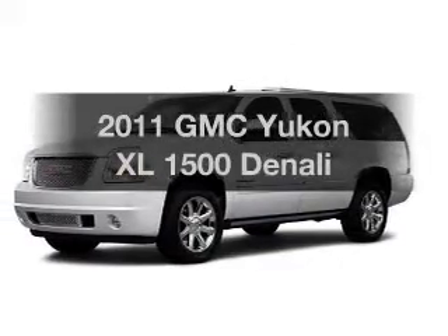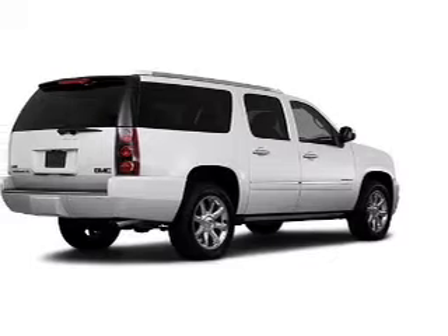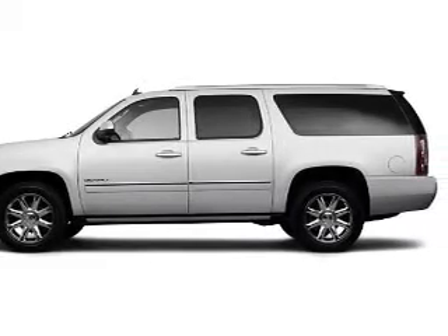Imagine yourself in this 2011 GMC Yukon XL. Everything you need under one roof with this great vehicle, featuring a powerful 8-cylinder engine that responds smoothly to its 6-speed automatic transmission.